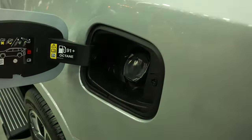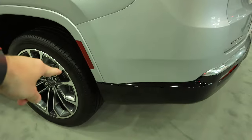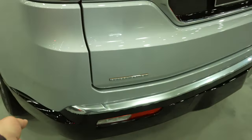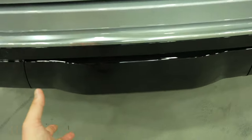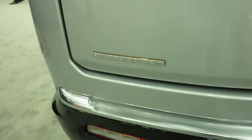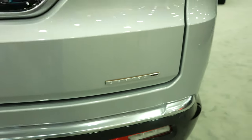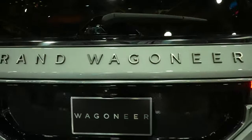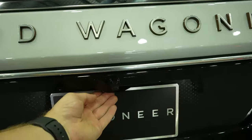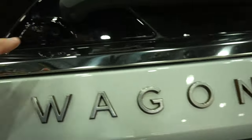Coming around to the back, we have your capless fuel fill port — 91 octane, so I'm pretty sure it is the 6.4-liter HEMI. Cross-path detection sensor as well, that transitions into your rear parking sensors. Your seven-pin and four-pin connector, and your trailer hitch is going to be behind this plastic piece right here. We have your Quadra-Drive Series 2 badge, and over here we have your Series 3 badge. Beautiful LED tail lights, and Grand Wagoneer is spelled out right below the rear glass.